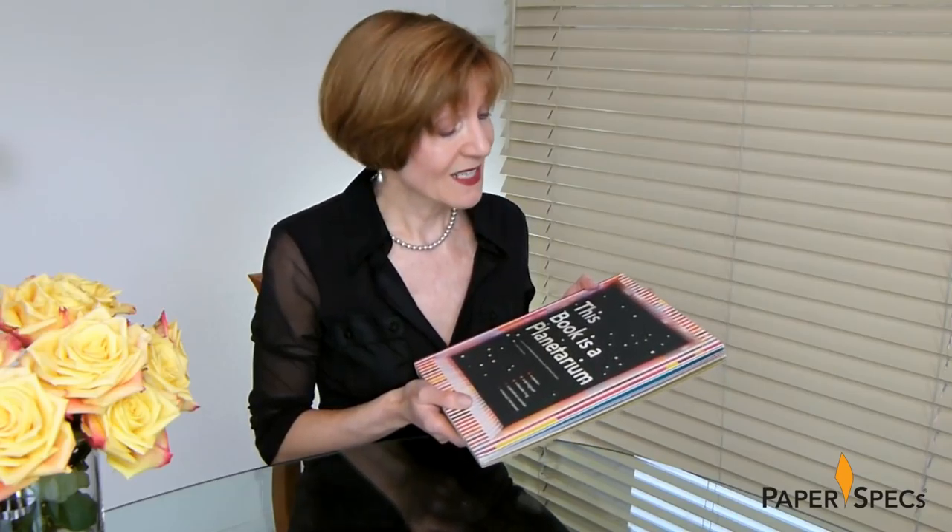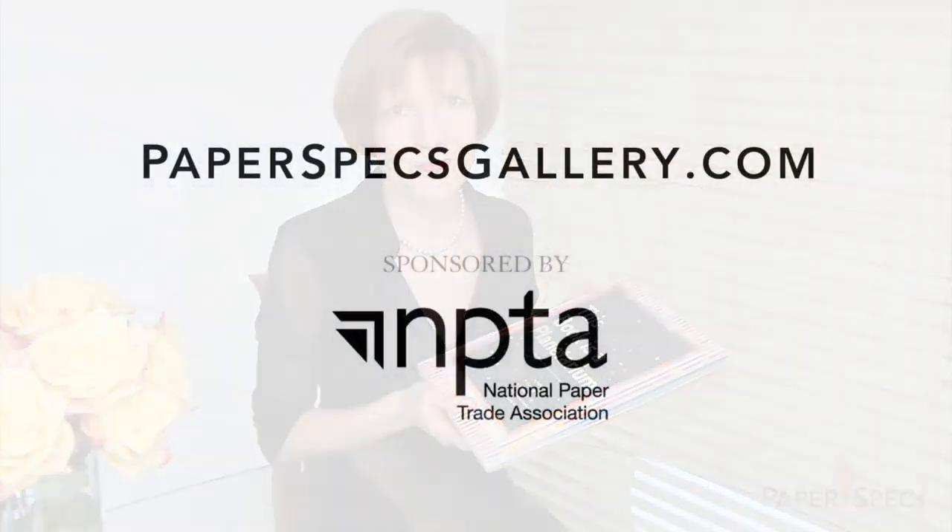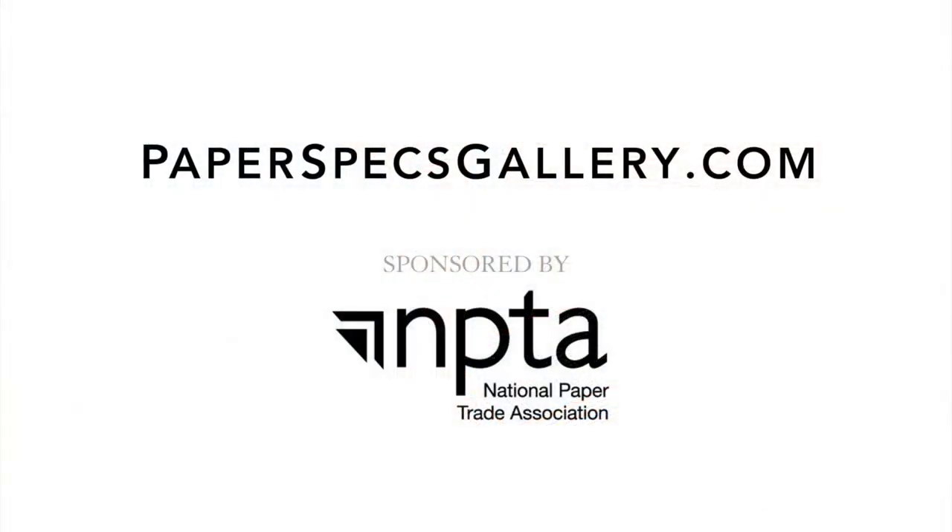Did you enjoy this video? Then please subscribe to our channel, and of course it would be amazing if you share with all your friends. And keep sending me your fabulous printed pieces — I love to feature them! Thank you!